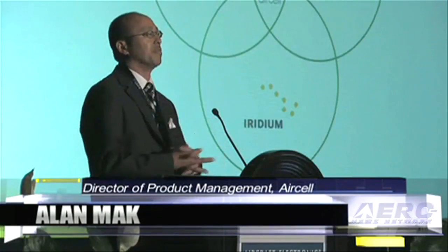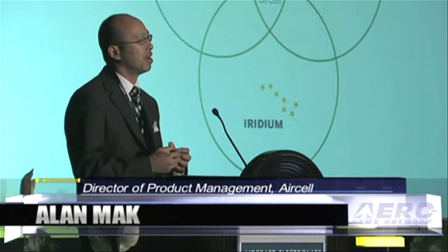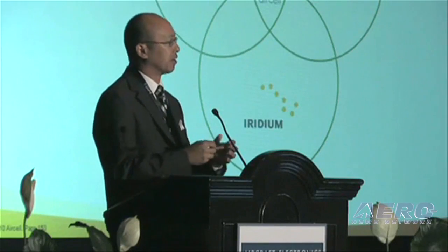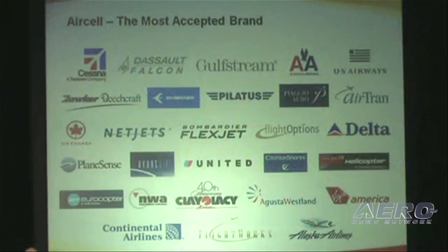For those of you who are less familiar with AirCell, AirCell offers a complete portfolio of airborne communication solutions for use with the Iridium network, the Inmarsat network, and of course the AirCell air-to-ground network. Our customers include virtually every business aviation OEM in the world, the world's largest fractional operators, as well as eight out of the ten largest airlines here in the U.S.